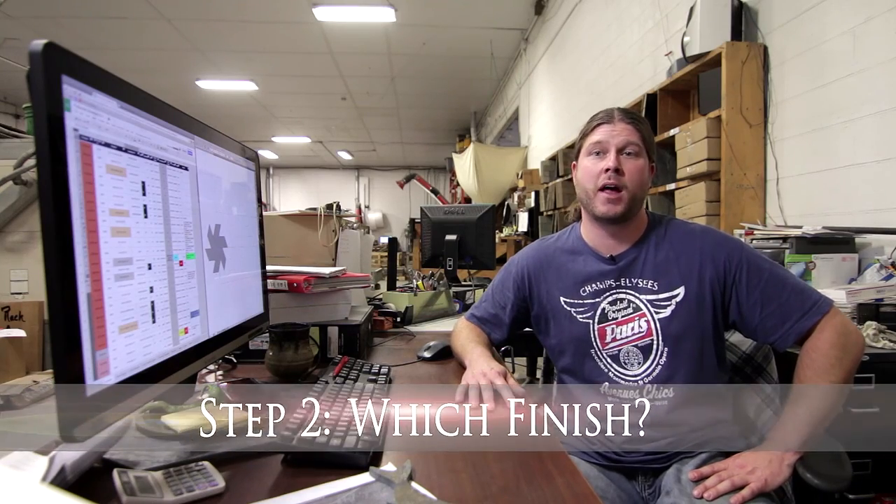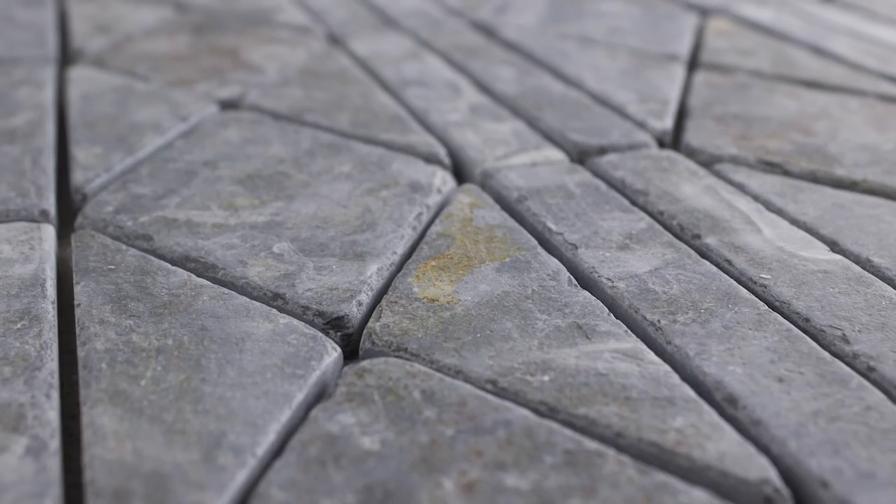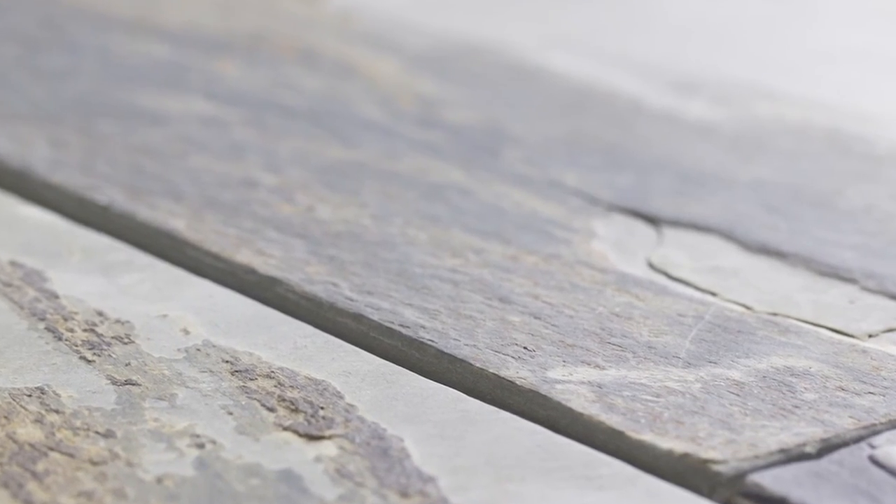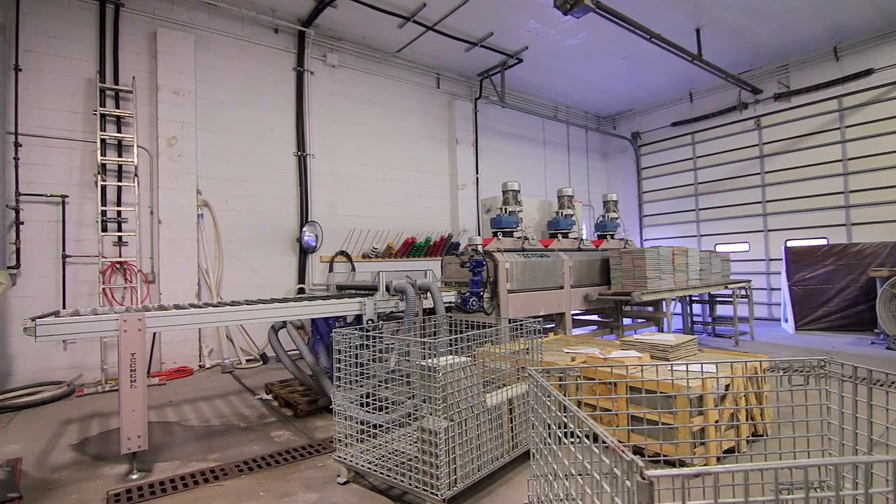Checkpoint 2: Would you like a finish applied to the tile? We can apply a tumbled, cobbled, brushed, or antiqued finish to any of our natural cleft or honed stones in-house with our state-of-the-art machinery.